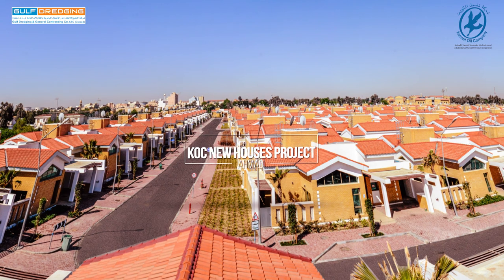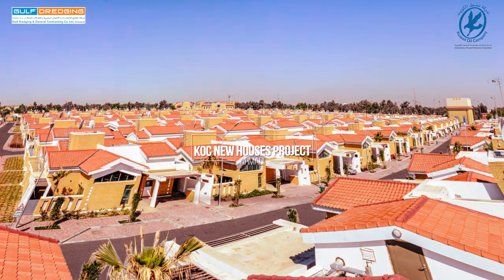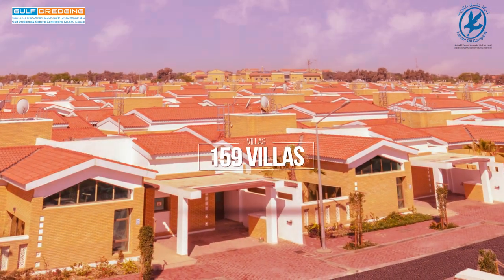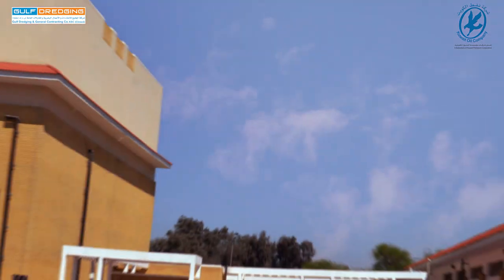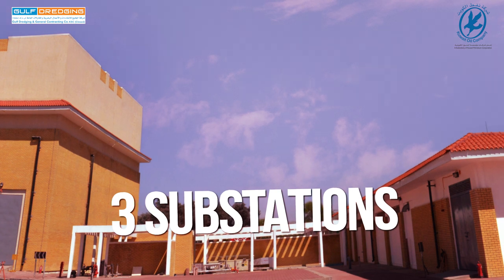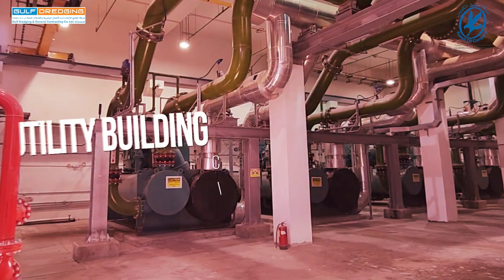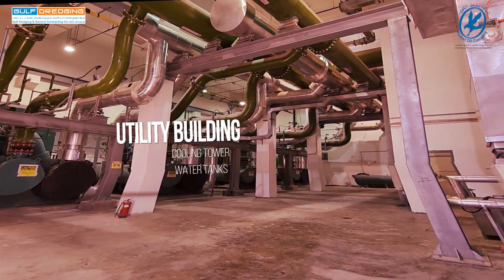KOC New Houses Project: 159 villas, we already hand over the villas, three substations, utility buildings, cooling tower and water tanks.